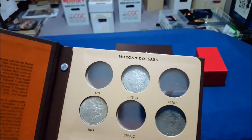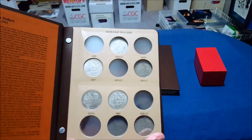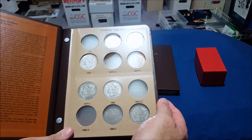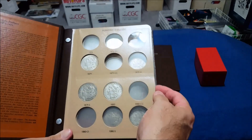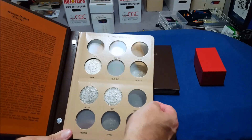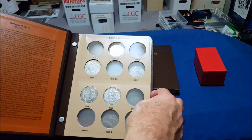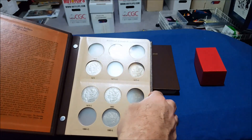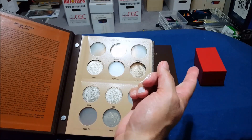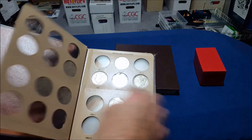To be able to sort them by mint mark — not that I'm going to get every single one — I just thought it was a good idea. It's better looking than just having the paper envelopes, and it gives you an idea of what you really need. Just like a checklist in comics, you can open them up, look at them, and if I get a better sample I can just pop it out, throw this one in a cardboard, put it in the box, and then put the best one in the album.